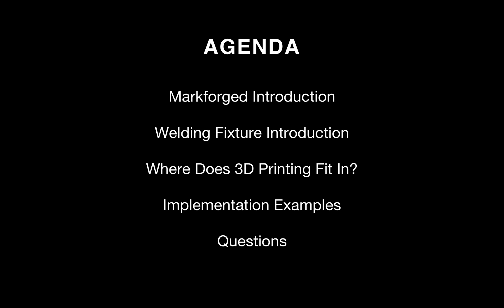On to our agenda for the day: I'll give a brief introduction of Markforged and our customers, talk about the challenges related to welding fixturing, and how 3D printing can help resolve some of those challenges. Then I'll describe examples to showcase where the value in printing welding fixtures with Markforged printers lies and how 3D printing can help streamline that workflow. Then I'll open it up to questions from the audience.